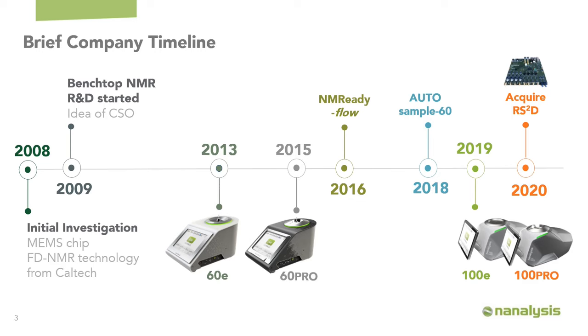The 60 MHz proton-only 60E was released in 2013. The multinuclear model, the 60Pro, followed a few years later. We accessorized that, turning it into an online detector for reaction monitoring — the NMR-ready flow — and an auto-sampler for increased use in QA/QC-type applications. In 2019 we announced our higher-field 100 MHz product. We also acquired a company out of Strasbourg, France called RS2D, pairing our expertise in highly homogenous permanent magnet systems with a company specializing in powerful NMR-based electronics.